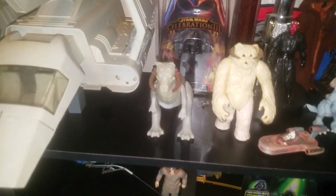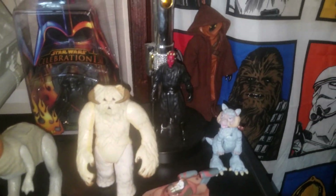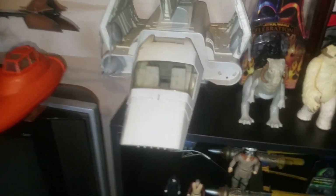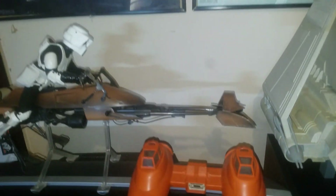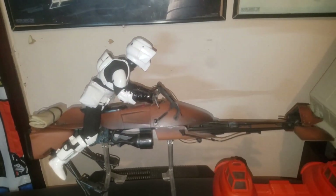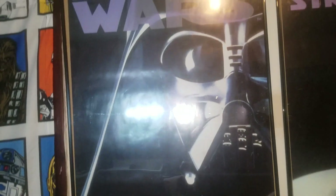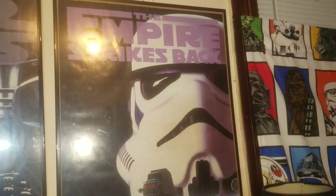As we go, these are vintage tauntaun, snow beast, jawa, vintage imperial shuttle - of course it's missing this gun. Vintage cloud city car, there's the other speeder bike which is out of the package - I paid good money for him. Those are the other posters of the VHS releases.